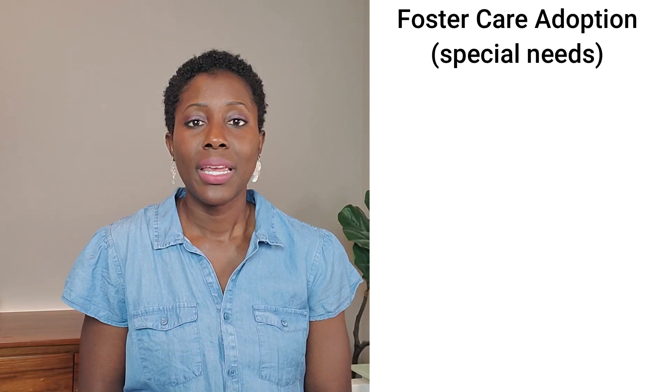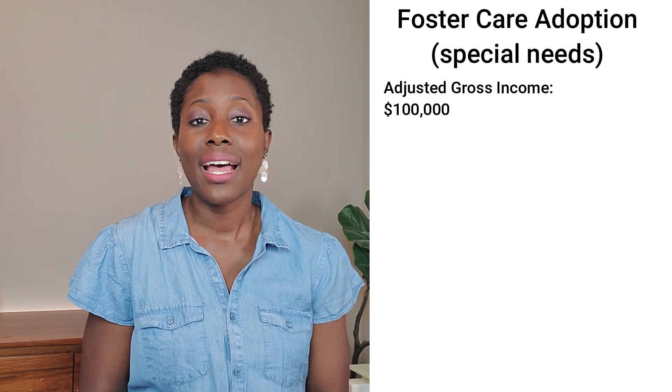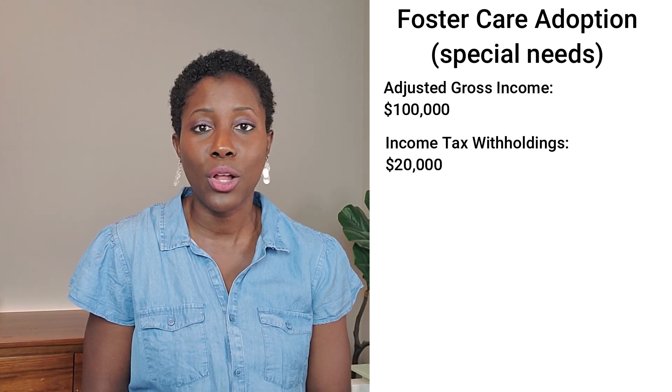The tax credit that you actually receive is the total dollar amount for the adoption expenses that you incurred. So if you spent $10,000 total for your adoption, you'll get $10,000 back. If you spent $14,000, you'll get $14,000 back. But if you spent over the $14,660, you're not going to get that excess back — you only get up to the $14,660.